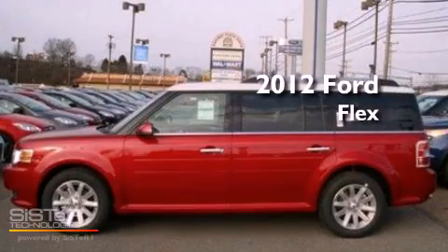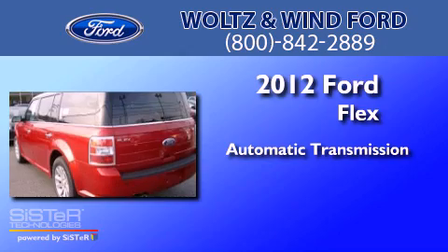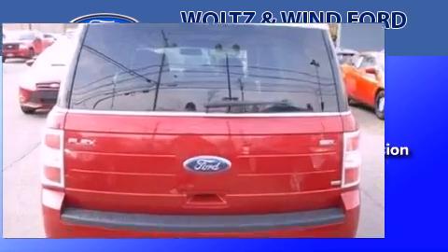This is a 2012 Ford Flex. This crossover has an automatic transmission, a 3.5-liter V6, and all-wheel drive.